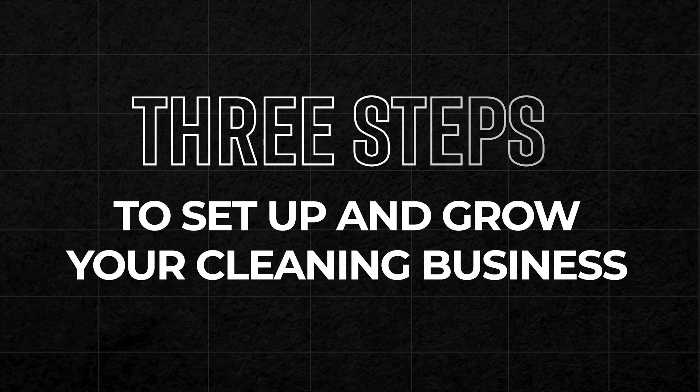In this video, I want to take you through the three steps that you need to set up and grow your cleaning business without doing any of the cleaning yourself. Let's get started.